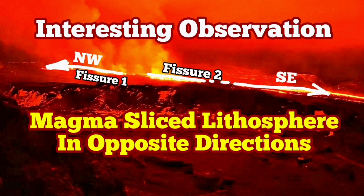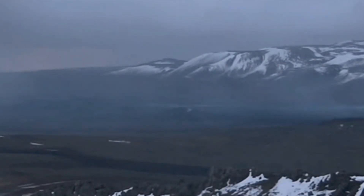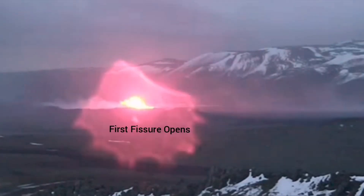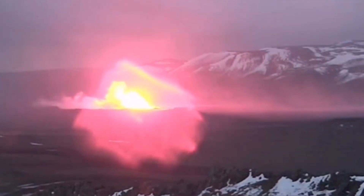The fourth eruption of the Svartsengi volcanic system had some interesting things happening in it. When the earth crust was slicing, before it we had seen a wave of water steam evaporating toward the left side, and then the first fissure opened.